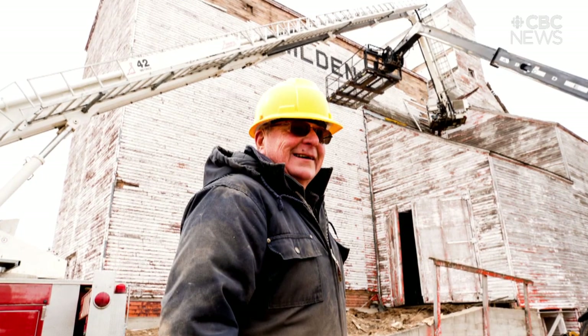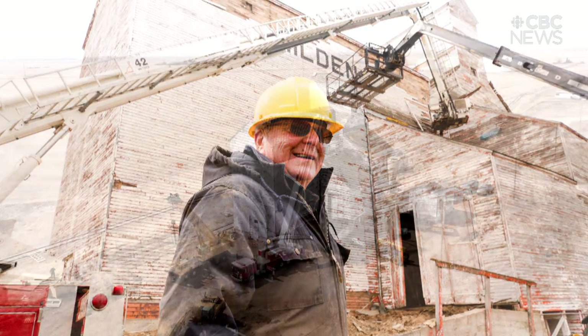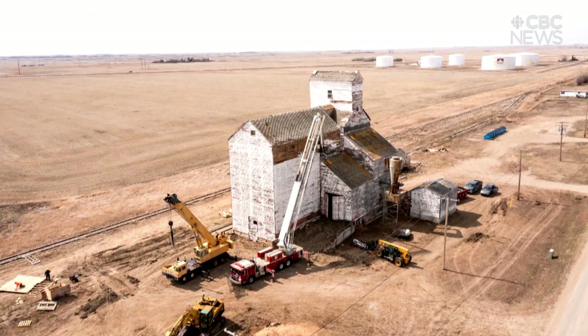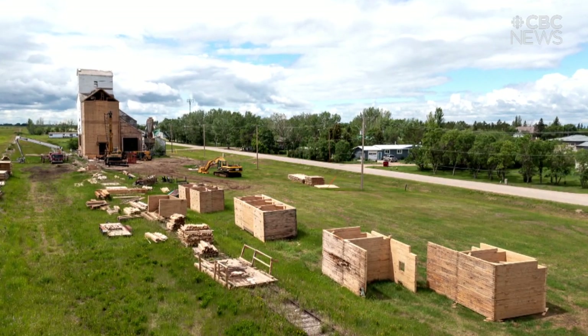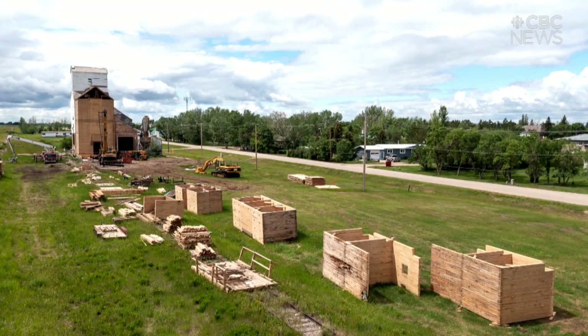Alvin Herman's first project was tearing down this century-old elevator he owned in Mildon, Saskatchewan. It was a liability, but he didn't want it to end up in the landfill. He found himself allergic to the demolition and burning and polluting the environment. He thought there was real salvage there.